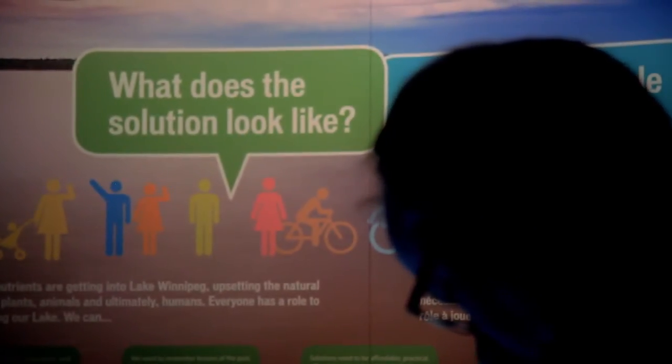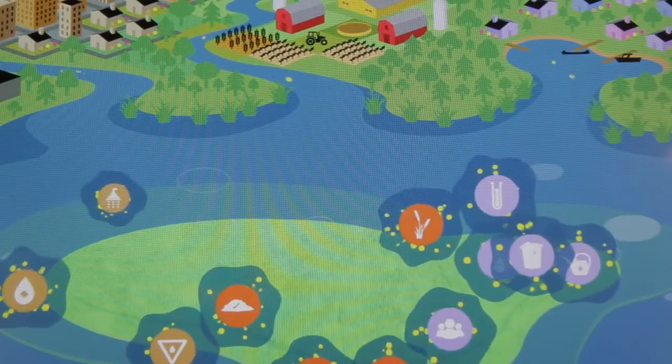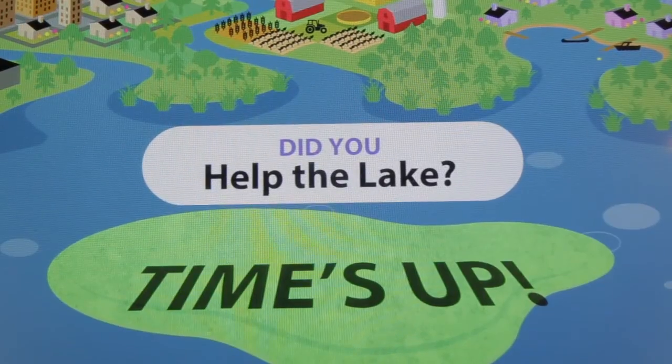it's a balancing act with all of these different things at play. That seemed to be the best way to allow the average person to sort of comprehend this really complicated issue and still have fun doing it.